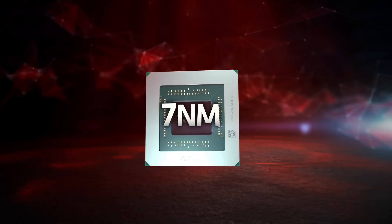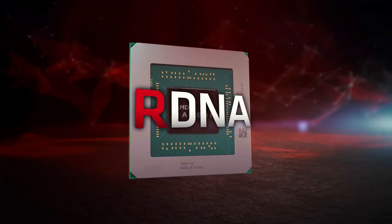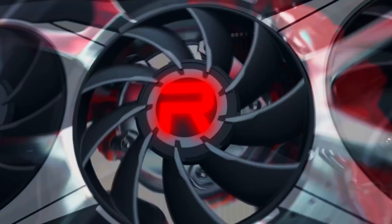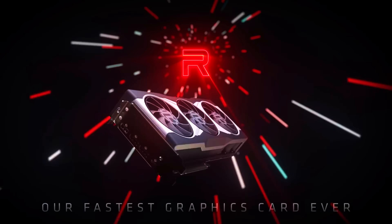But in the last two generations, despite some rumors, we didn't see any refreshes on the GPU side. The RX 5000 series was brand new, and as far as we know, the current and upcoming RX 6000 GPUs are all freshly squeezed RDNA 2 cards.